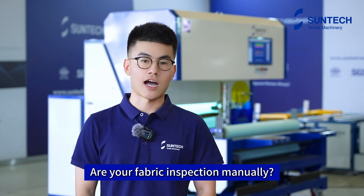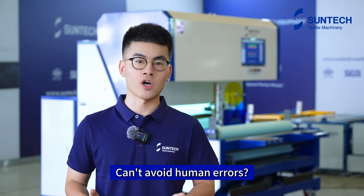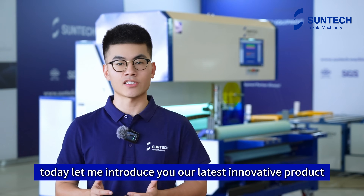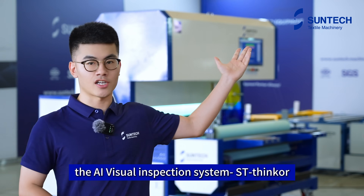Hi everyone, I'm Eric. Fabric inspection done manually results in wasted time and cannot avoid human errors. Today, let me introduce you our latest innovative product, the AI Virtual Inspection System, ST-Synker.